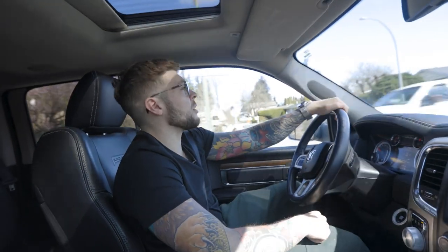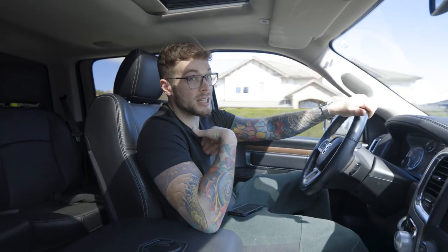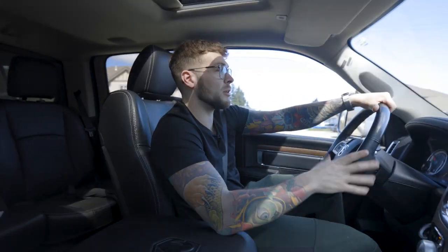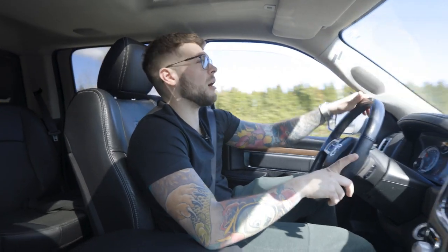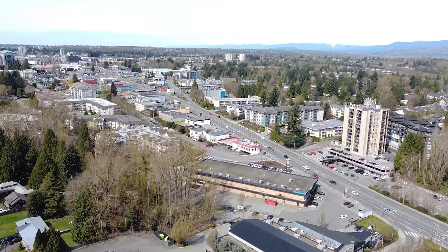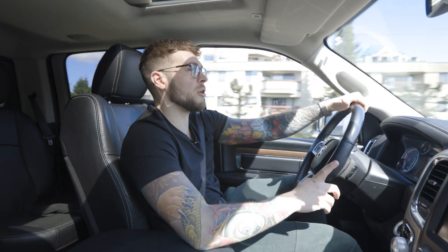Now we are entering Central Abbotsford, which isn't the best area, but it's cheap. It's good for first-time homebuyers — that's where I bought my first home, principal residence. I compare it to Surrey Central, or maybe like a Guilford. There are some amenities, it's close to the highway, and it's a good starter entry point to get into the market. We're coming up on Clearbrook Road here in Abbotsford.